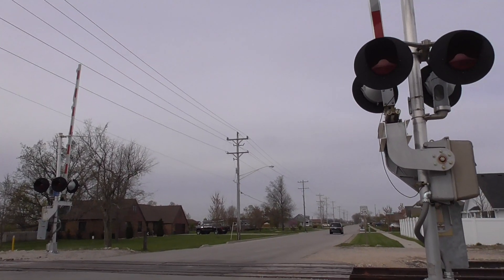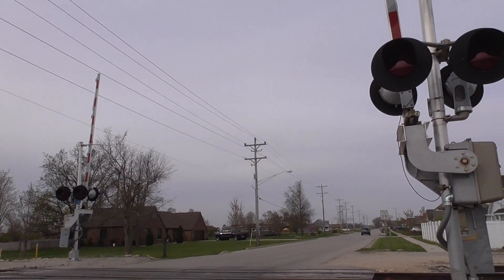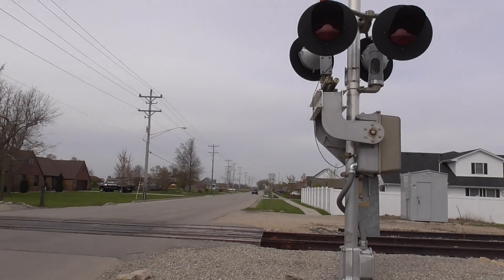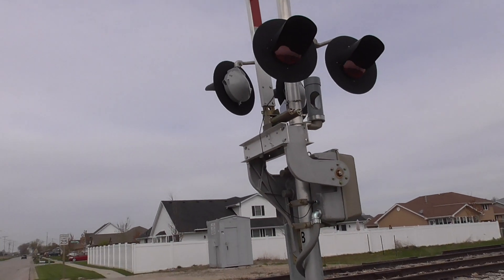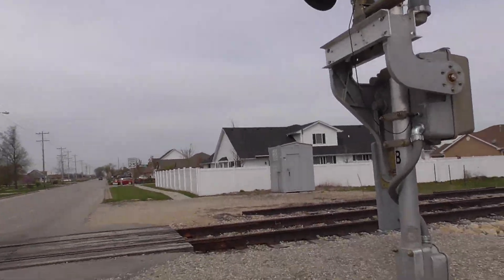This is the Spring Rug Grade Crossing located on the UPP Co Line south in Coal City, Illinois. We have two new signals, each with LED lights and each with an e-bell.